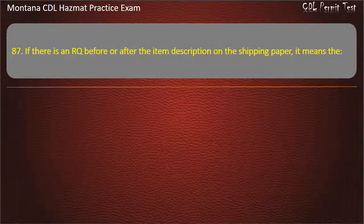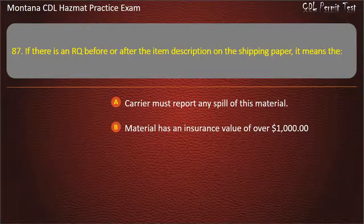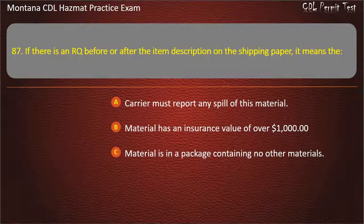Question 87. If there is an RQ before or after the item description on the shipping paper, it means the: carrier must report any spill of this material; material has an insurance value of over $1,000; or material is in a package containing no other materials. Answer: Carrier must report any spill of this material.